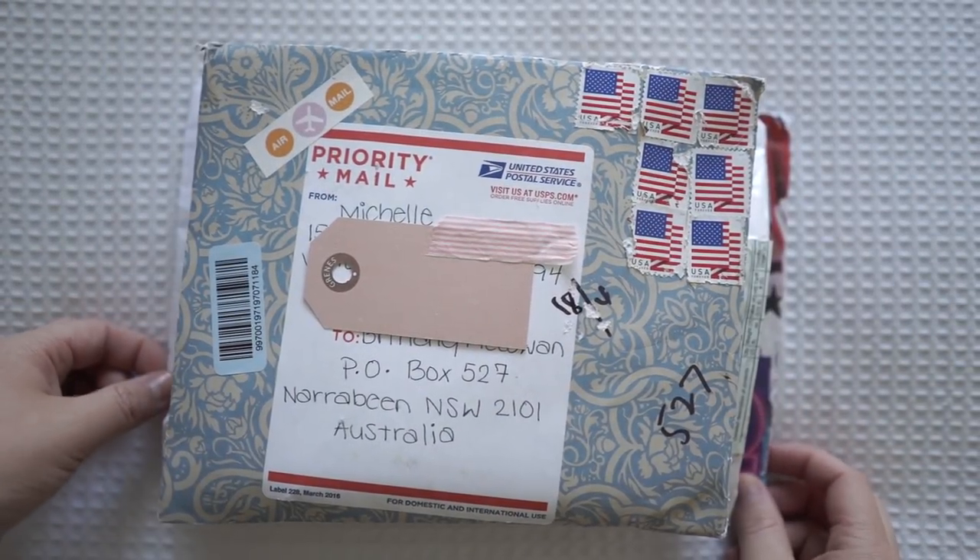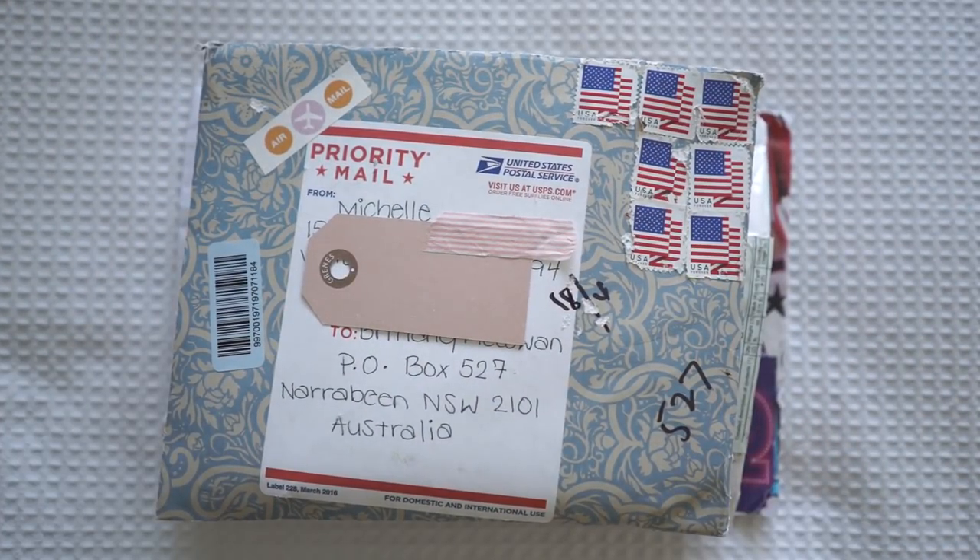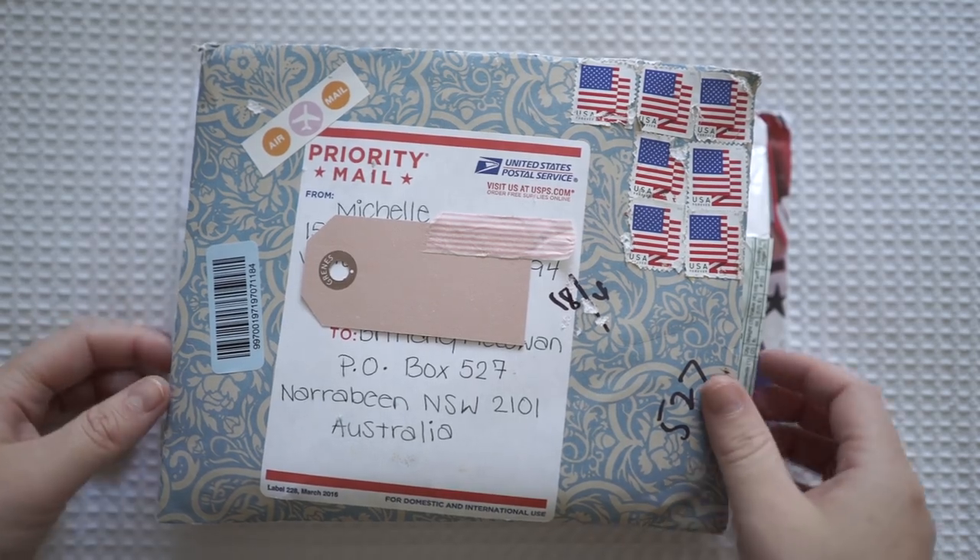Hi guys and welcome back to my channel. Today I'm going to be doing another P.O. Box opening video. I haven't actually been writing letters the last month so I wasn't expecting to get anything in the mail, and I haven't bought anything online lately or anything like that, so I was so surprised when these packages arrived.